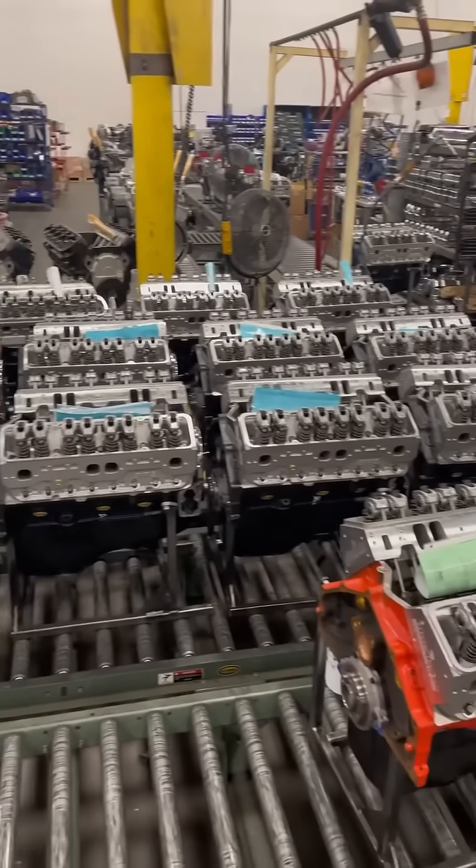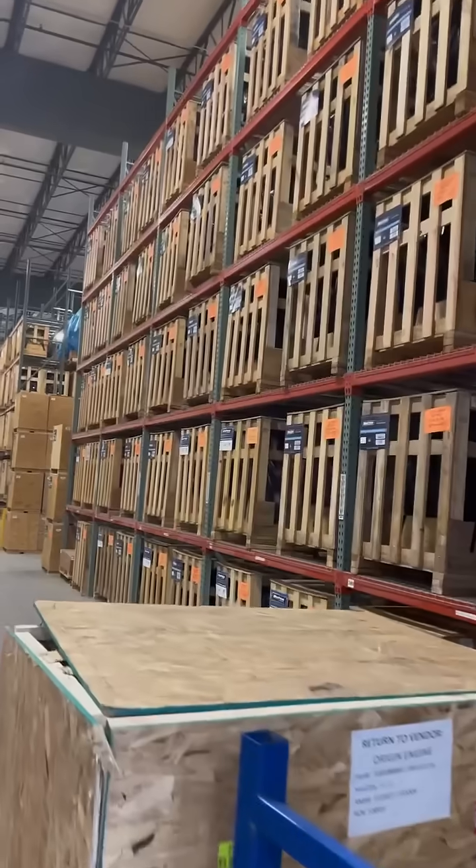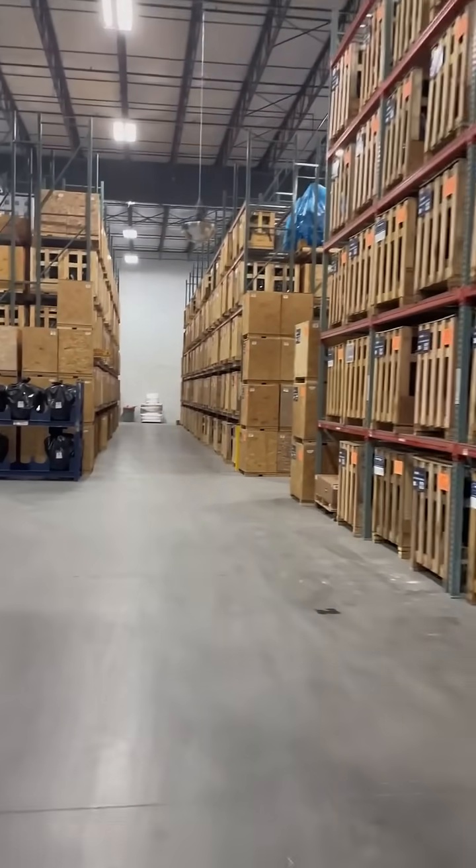This takes crate engines to a whole new level. Man alive, this is just remarkable. The amount of horsepower in this building is unrivaled.